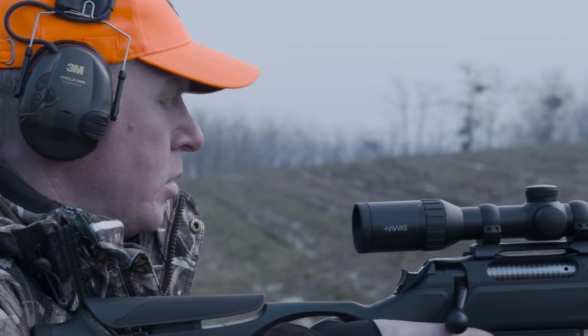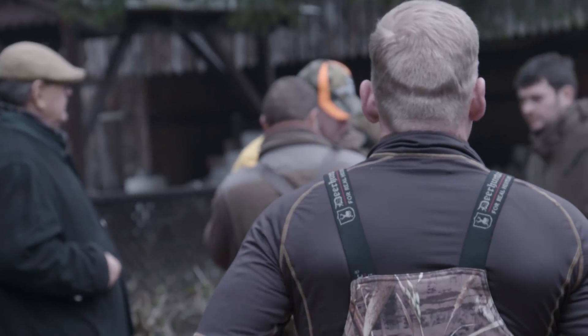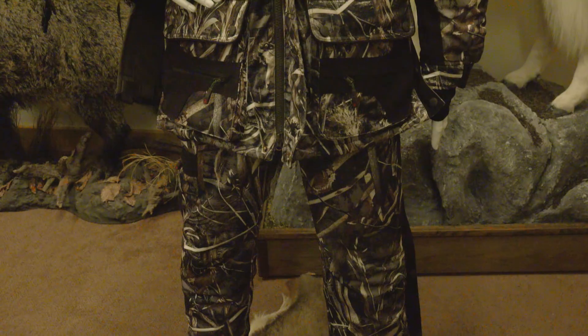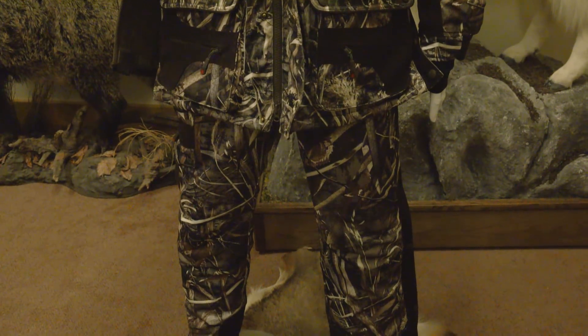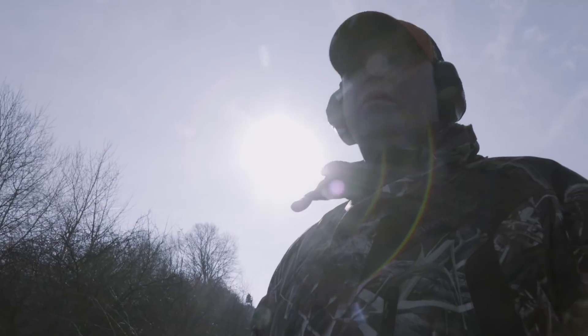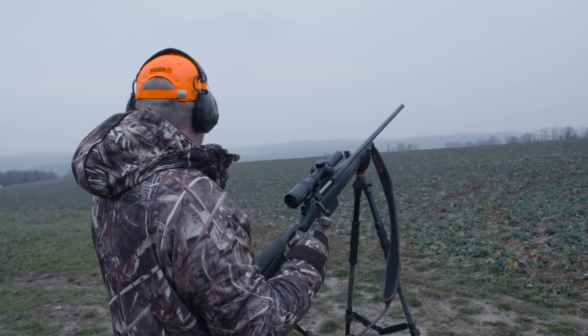The functionality of this jacket is incredible - lots of storage options, deep bellows pockets with ammunition slots, and a nice deep insulated hood. I tend to wear a blaze orange cap for safety. Moving down to the trousers, these are bib trousers with a high cut all the way over the kidneys at the back. They have a full-length zip down the fly and also a full-length zip down the leg, making getting in and out very comfortable.